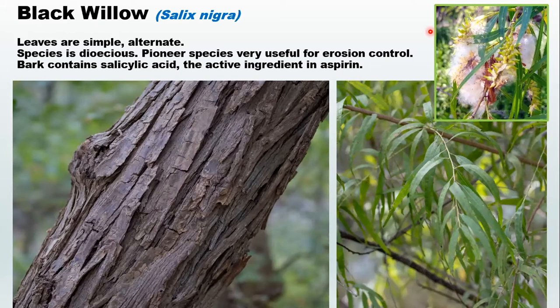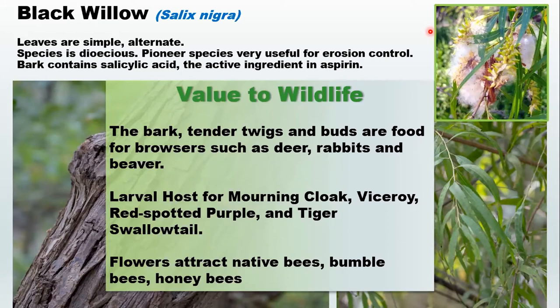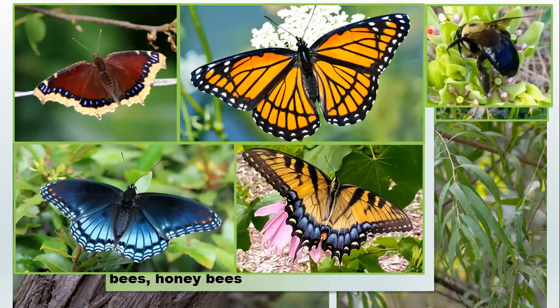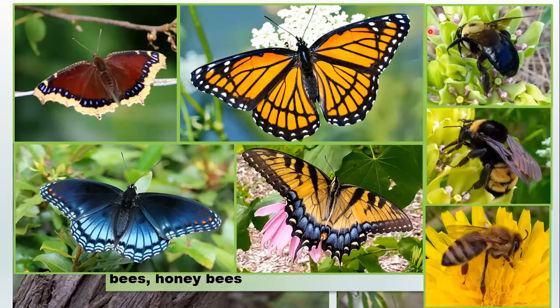The bark, tender twigs, and buds are food for browsers such as deer, rabbit, and beaver — this is definitely the preferred tree for beaver. It is the larval host for the mourning cloak butterfly, the viceroy, the red-spotted purple, and the tiger swallowtail. It's also a nectar source for native bees like the carpenter bee and bumblebee, and also for wild honeybees. Is this a trash tree? Absolutely not. This is a very valuable tree in our woodlands for many different aspects — both erosion control and as a food source for wildlife.